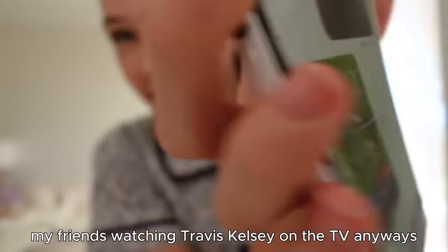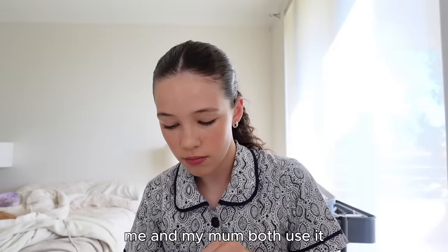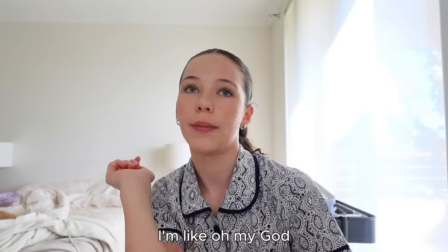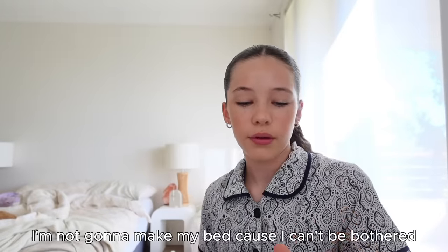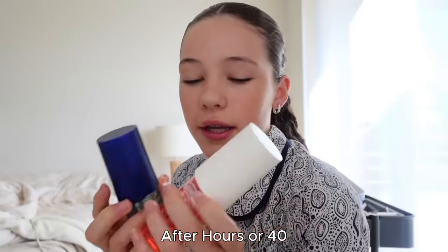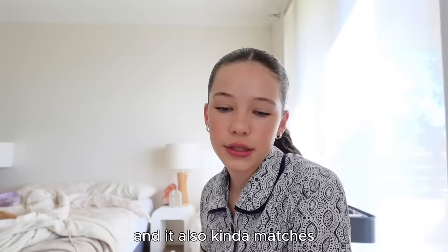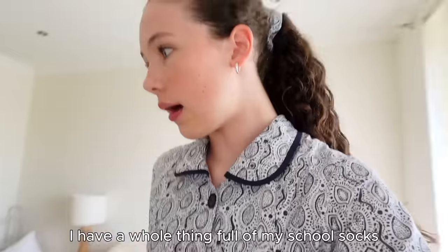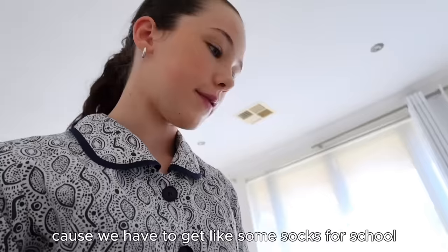My friend's watching Travis Kelce on my TV. I have some of this body lotion and my mum both use it - I can tell when she has it on. I'm not gonna make my bed because I don't have a lot of time. This perfume smells really good but it's stronger - it'll stay longer and it kind of matches the body butter scent I put on. I've got a whole thing full of my school socks because we have to get certain socks for school.